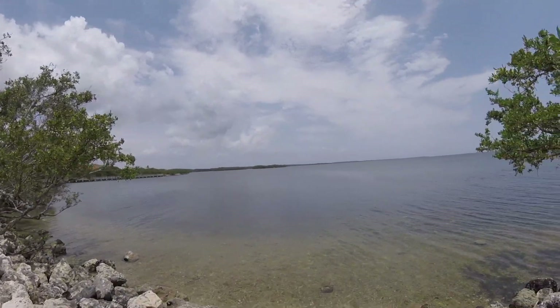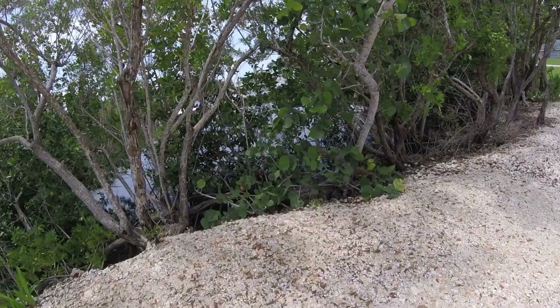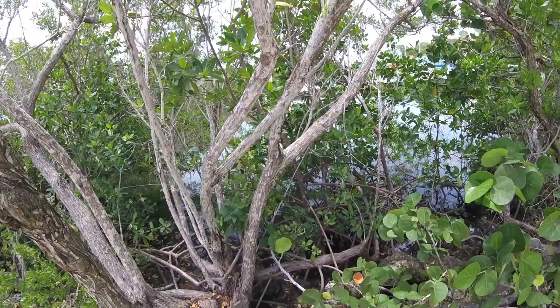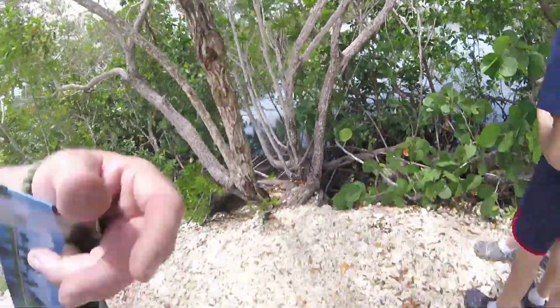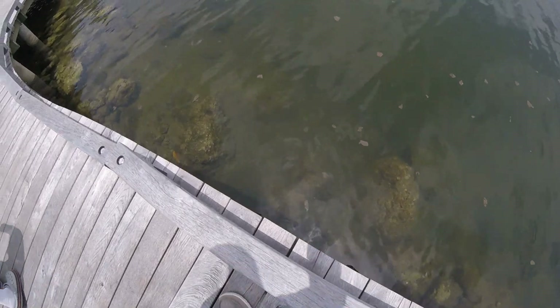Beautiful though. Look how big he is! Can I grab him? Gosh, look how big that thing is - I hope he falls in the water. Oh, so many fish!